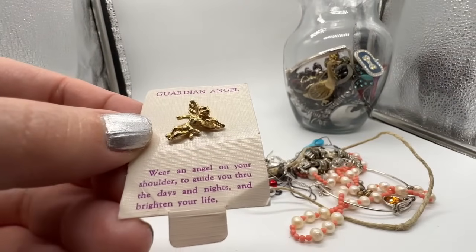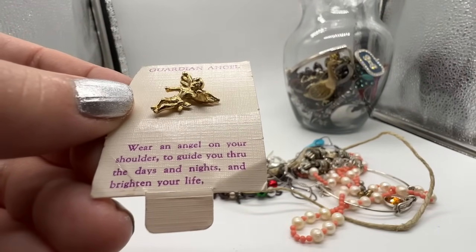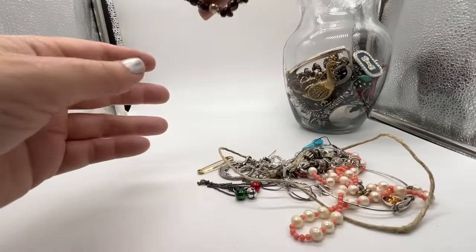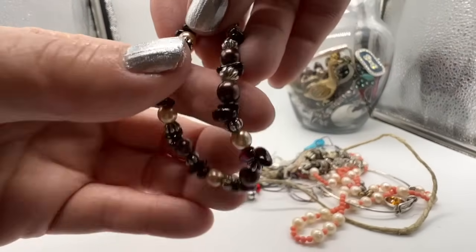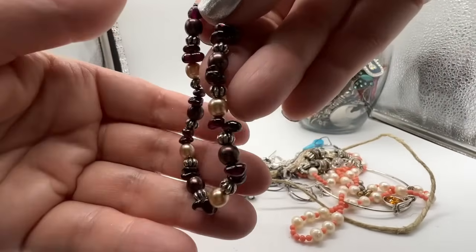Oh, I remember these — guardian angel. 'Wear an angel on your shoulder to guide you through the days and nights and brighten your life.' That's very sweet. I remember everybody had those — when were those big, in the 90s maybe or the 2000s?